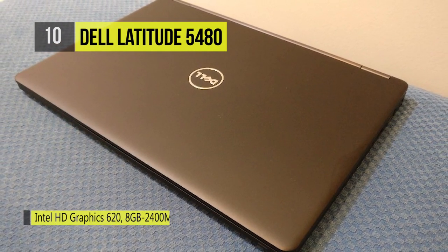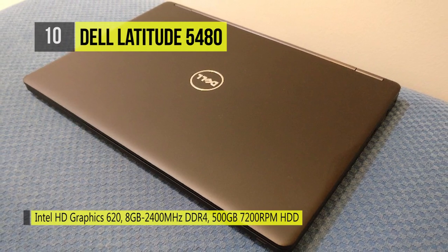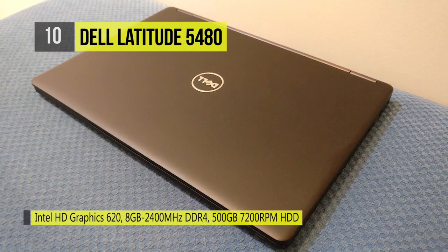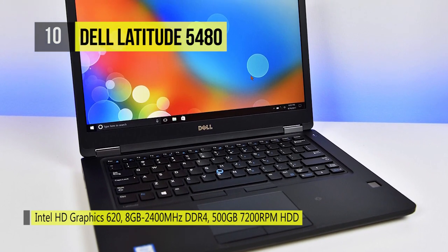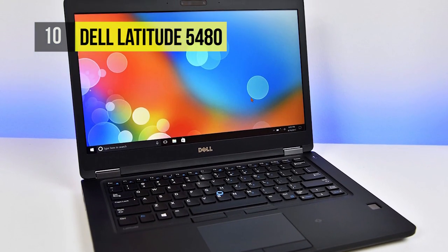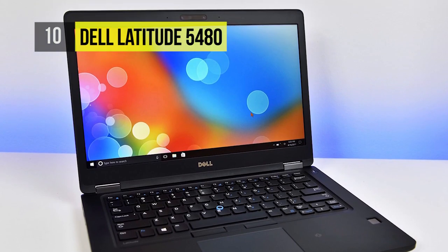Wirelessly expand your workspace with Intel WiGig and connect to multiple accessories and displays. Work confidently on this laptop, which is equipped with all-day battery life, and if needed, you can bring the Dell Power Companion for an extended day.